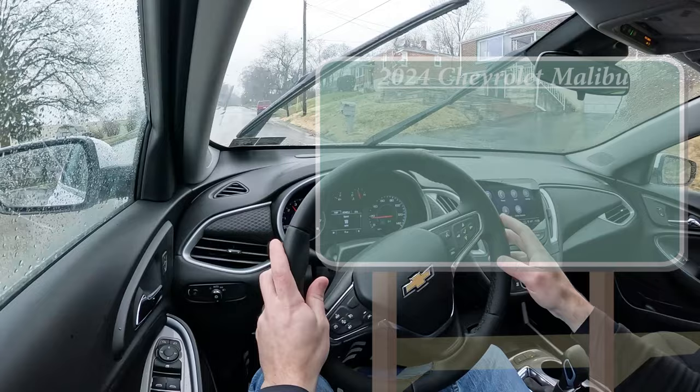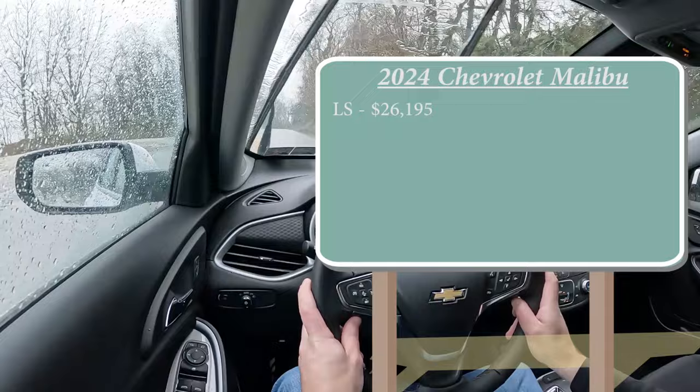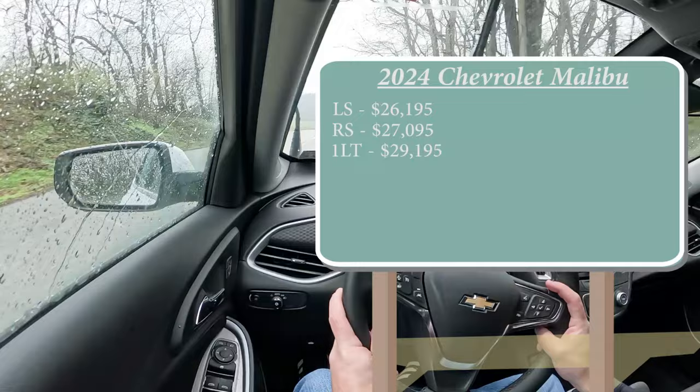Let's start with pricing. There are several different trim levels for the 2024 Malibu. First is the LS starting at $26,195 — a very modest $100 bump from the 2023 model year, which is pretty cool. The RS, which is the trim we are in today, starts at $27,095. The 1LT goes for $29,195, and lastly the 2LT at $32,595.